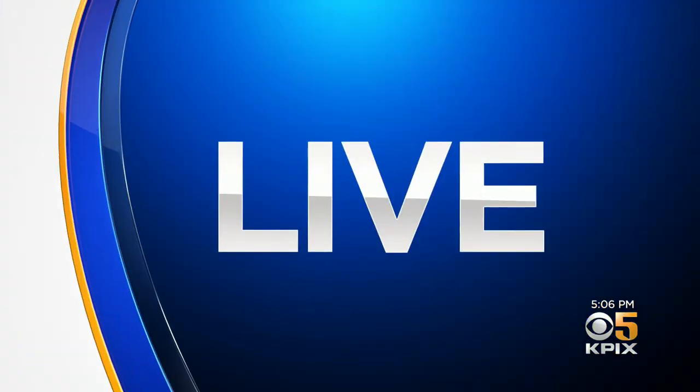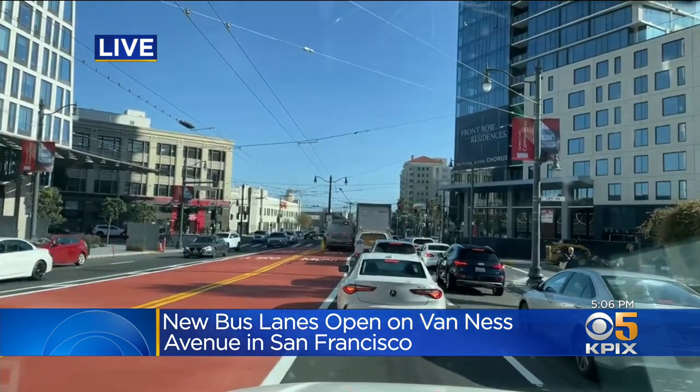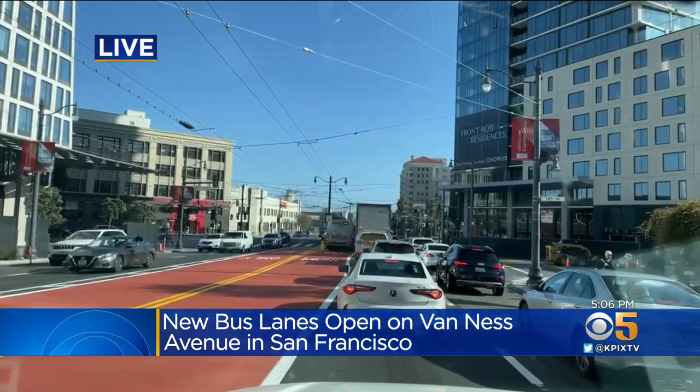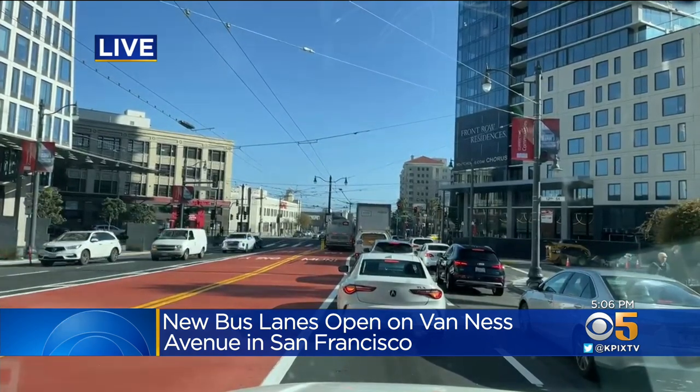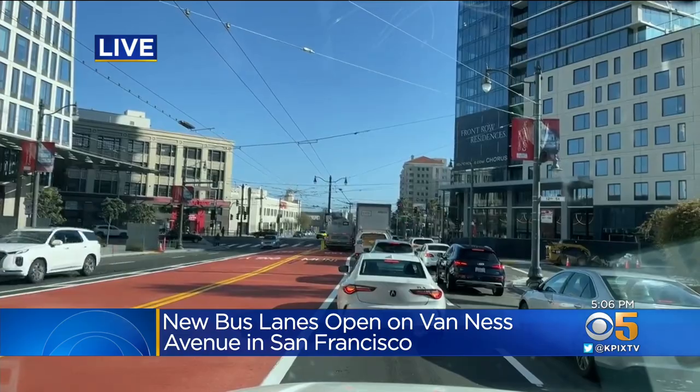After decades of planning and countless delays, Van Ness Avenue in San Francisco has a whole new look. Let's get a live look right now — our photographer is driving on the new Van Ness Avenue. It looks a little bit different because these dedicated bus lanes are now in the middle, with regular traffic in the two right lanes. The idea is to make commuting more efficient and to keep things moving as much as possible. KPIX 5's Max Darrow on how this marks a new era for public transit in San Francisco.